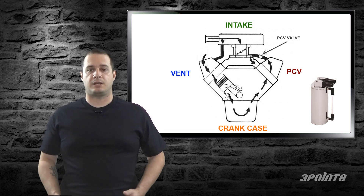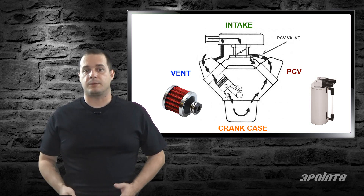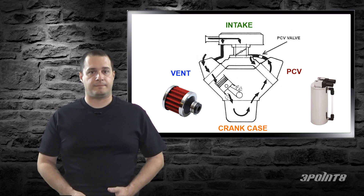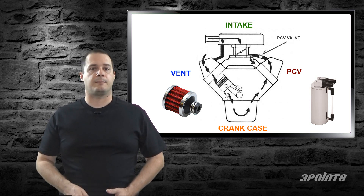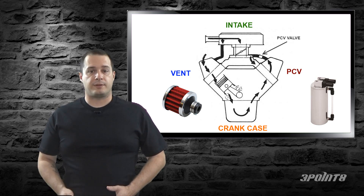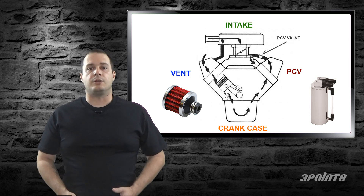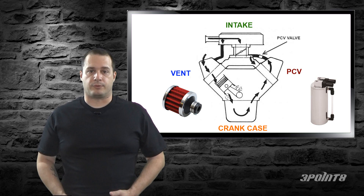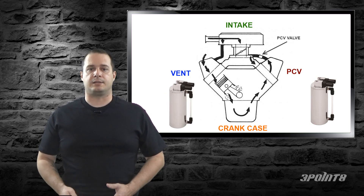The vent side may or may not need a catch can depending on your setup. In NA cars in general, you don't need a catch can on the vent and you can actually just run a breather. Some people get confused because they see oil from the vent — this is because at wide open throttle, the air going through the intake passes over the vent tube and creates a type of suction. If you put a breather on the vent, you won't see any more oil, assuming you have a healthy engine. If you have an older motor or have issues with your rings, you may have excessive blow-by at wide open throttle, which can force oil out through the vent — in which case, you would need to add a catch can to the vent side.